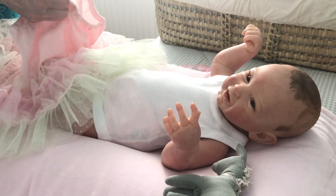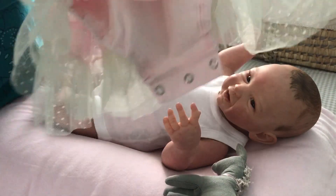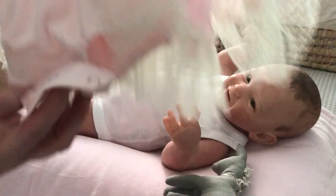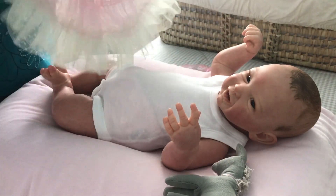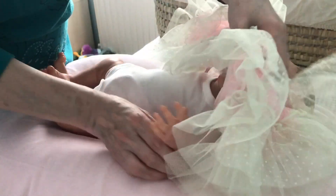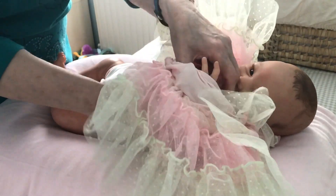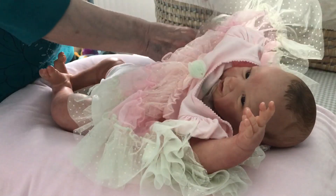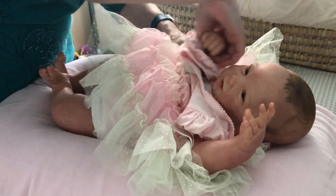Oh there's a little onesie underneath this - I didn't realise that! I thought it was just a dress but it's actually got a onesie bottom underneath it. Can you see that? Let's pop this over your head. So yeah, I had a lovely ice cream as I always do - I had the same as when I went to see Jurassic actually. I had the chocolate, vanilla and caramel - that was really nice. Look at all this tulle everywhere! Isn't it a beautiful dress, Phoebe?